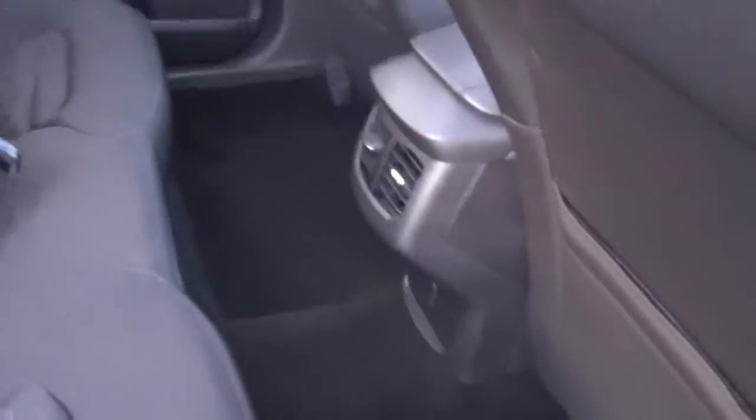Just have a quick look into the back — you have your electric windows again, got your black trim finish, your central armrest with cup holders as well, and it also has your ISOFIX points. Loads of space in the back.